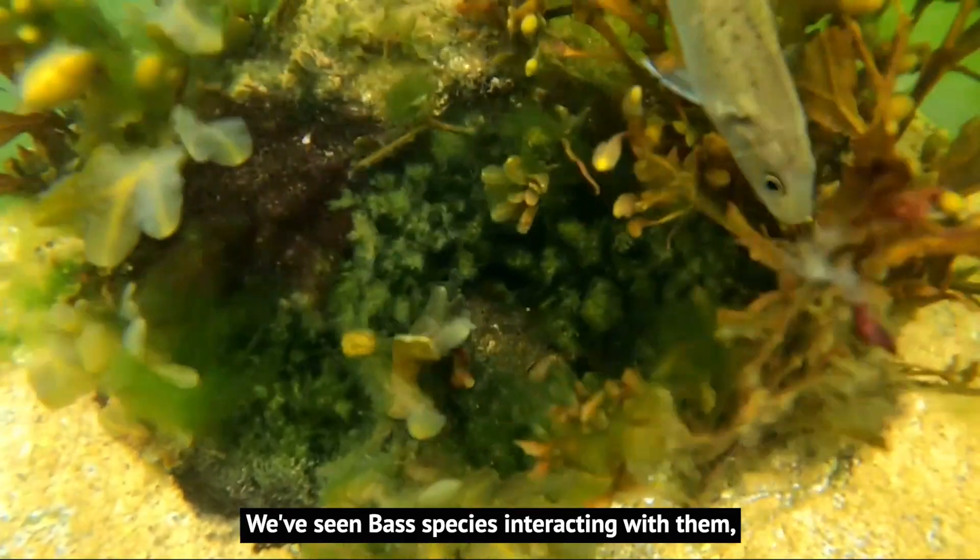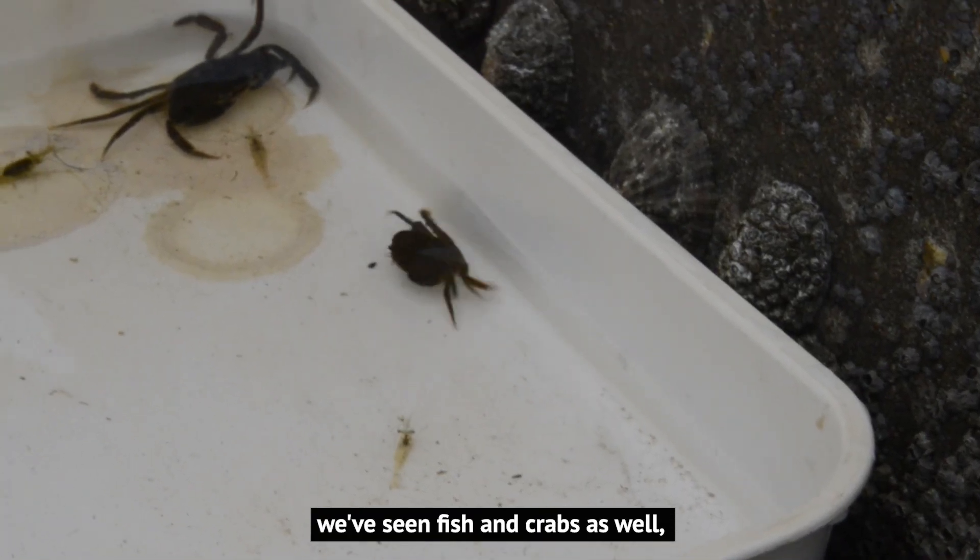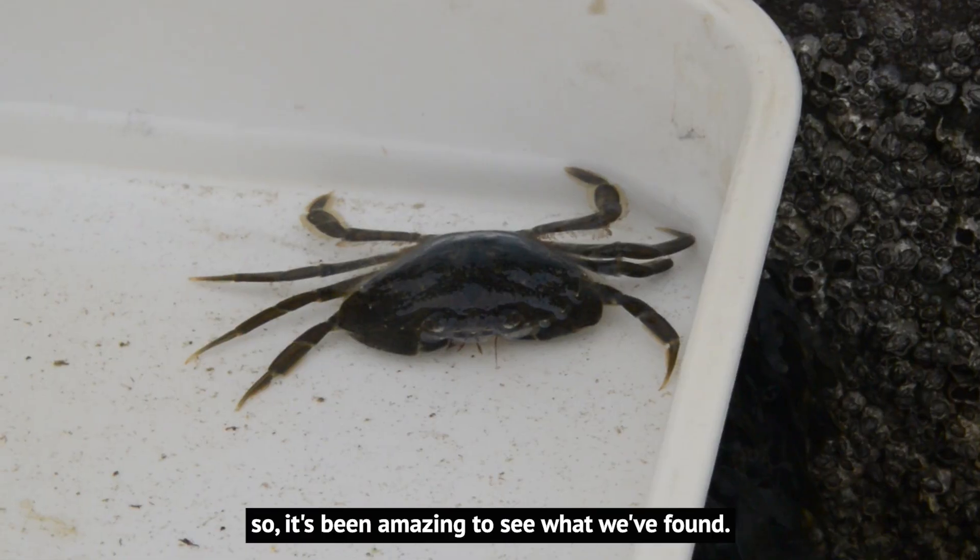We've seen bass species interacting with them, we've seen fish and crabs as well, so it's been amazing to see what we've found.